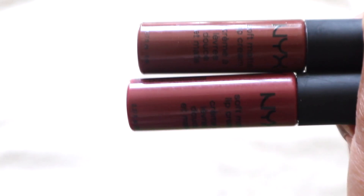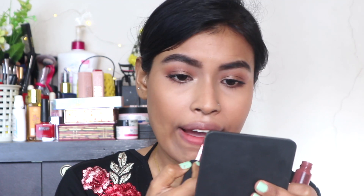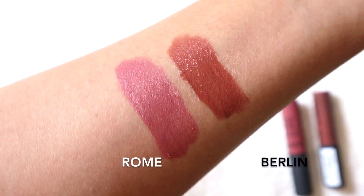For lips I have different combos I like to wear, and you guys always ask what I'm using. My current favorite is mixing two NYX Soft Matte Lip Creams — the shades Rome and Berlin. Rome alone is a pretty color but a little too pink for my liking, so I mix in Berlin which is more of a brown tone. Together they create a really beautiful color.